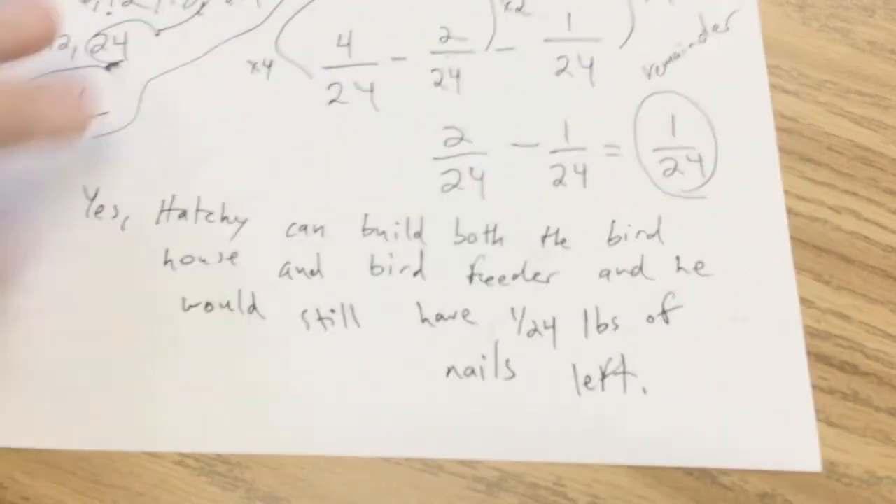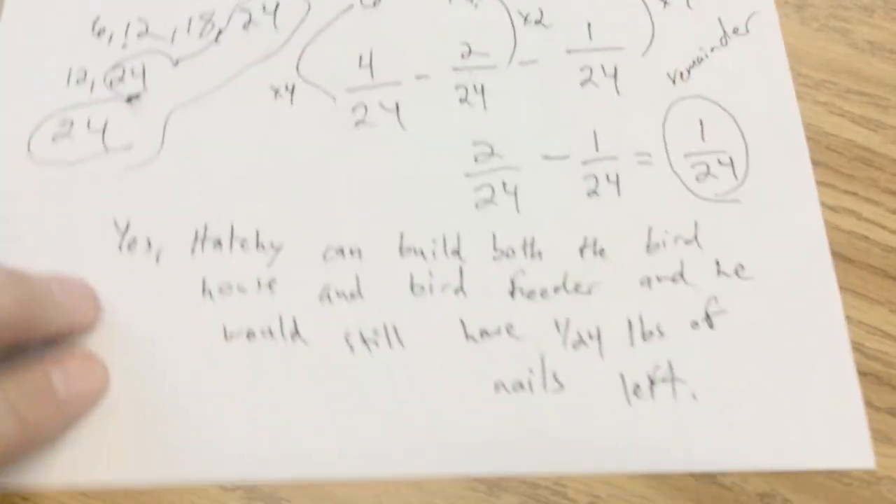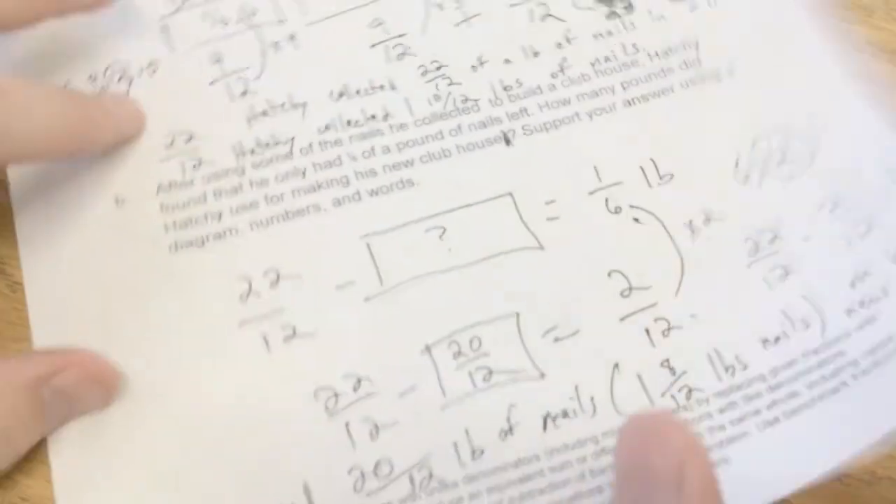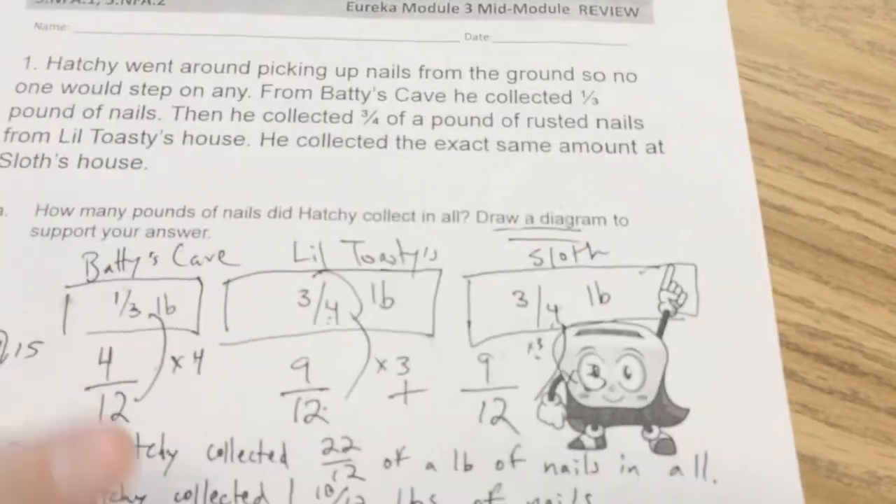The question is: does Hatchie have enough nails to build both projects? Yes. Hatchie can build both the bird house and bird feeder and he would still have one twenty-fourth pounds of nails left. All these problems require reading, thinking, and making the fractions speak the same language. Thank you, do well.